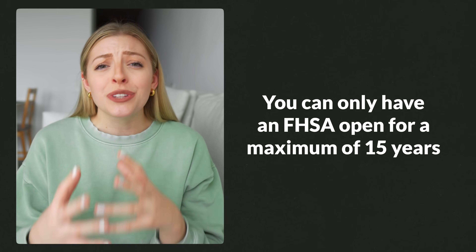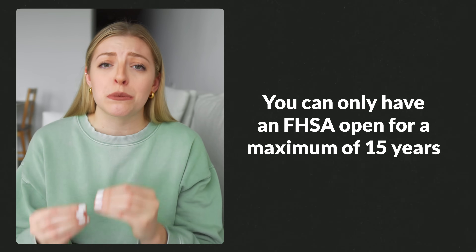You could contribute $8,000 a year for up to five years until you hit that limit, but there are rules around how that works — you can't just catch up over years and years, so make sure you check out the linked video for more on that. The other important thing to know is that you can only have an FHSA open for a maximum of 15 years. When it comes to buying a house, you'll likely actually buy within 15 years of starting to save, but if you feel strongly your timeline will be longer than that, you might want to wait to open the FHSA until you're within that 15-year range.